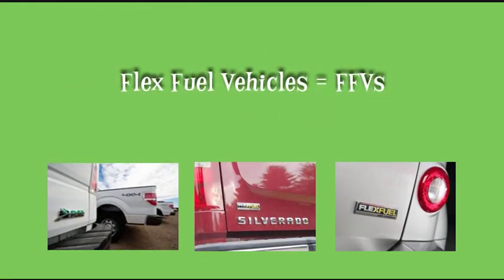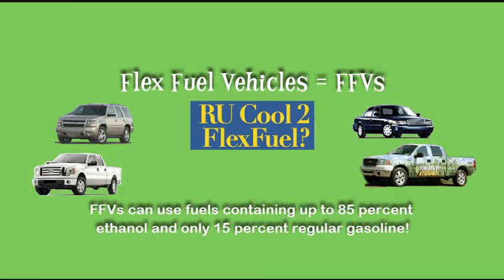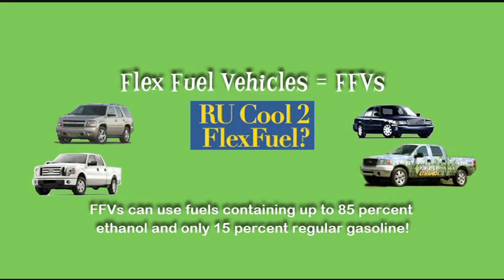Some people drive flex-fuel vehicles, also called FFVs. They can use higher amounts of ethanol, all the way up to E85, a blend of 85% ethanol and only 15% regular gas.